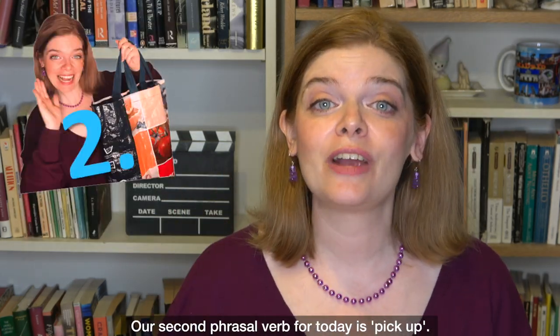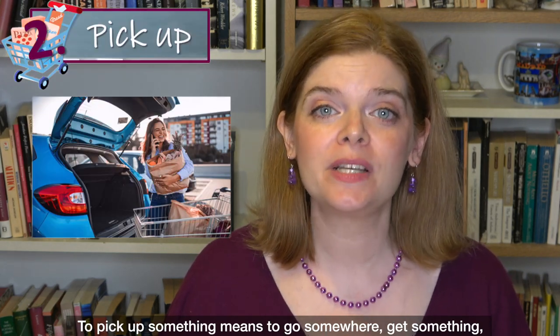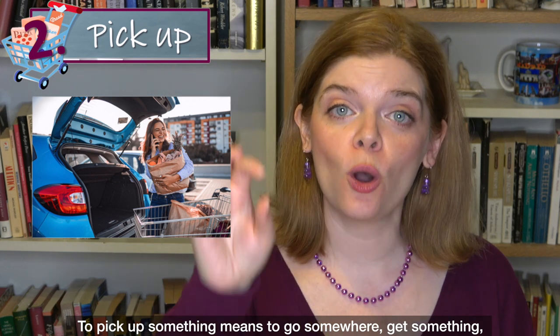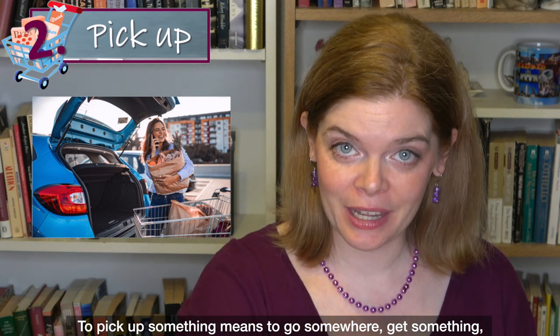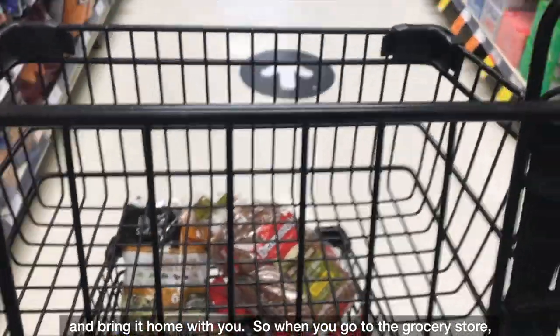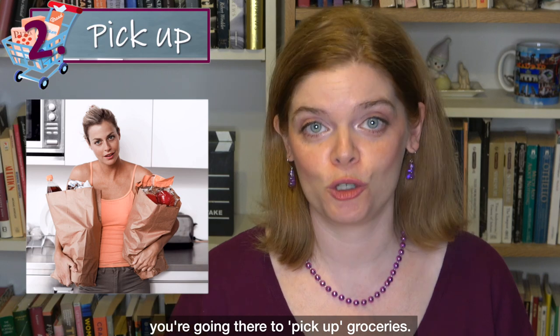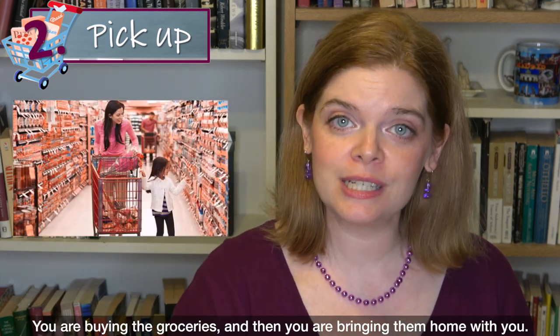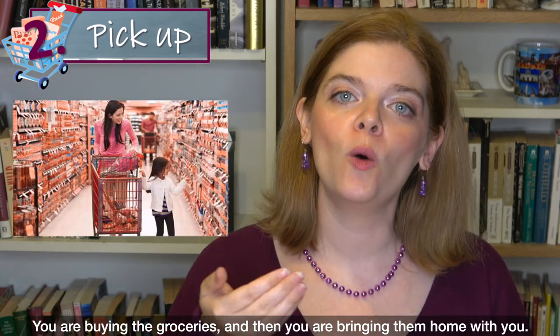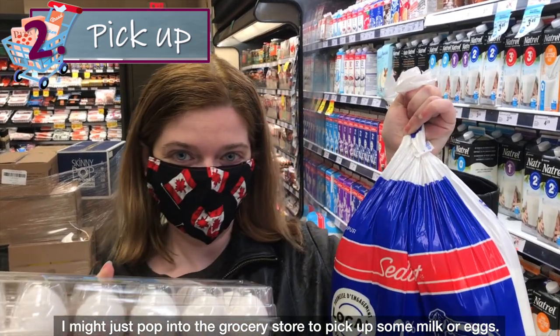Our second phrasal verb for today is 'pick up.' To pick up something means to go somewhere, get something, and bring it home with you. So when you go to the grocery store, you're going there to pick up groceries — you're buying the groceries and then bringing them home with you. For example: I might just pop into the grocery store to pick up some milk or eggs.